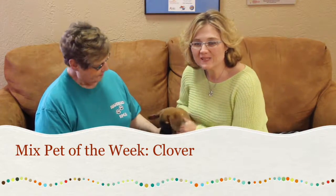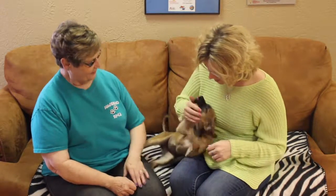Hi and welcome to another edition of the Mixed Pet of the Week. With us today we've got Patty with the Amarillo SPCA. Now Patty, you brought us Clover.